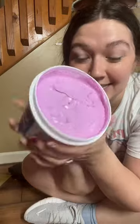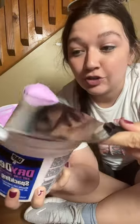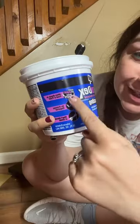This is some of my favorite stuff ever — not just because it's pink, but because it goes on pink, and then when it's dry and it's ready to be sanded down, it turns white.